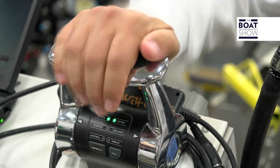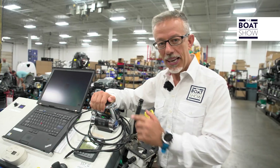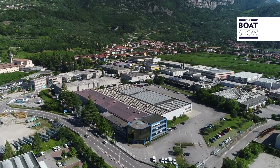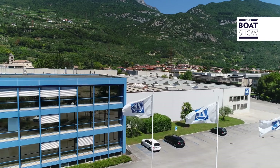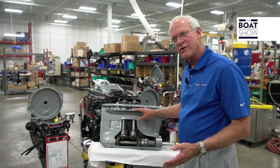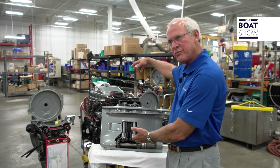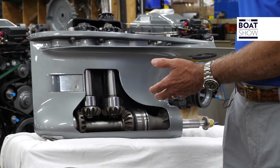They also chose ZF Marine to control the 627 horses. All the electronics for the commands are made at the Arco factory in Italy. The interesting thing about the gear housing is that all of the shifting is done above in the ZF transmission with the wet clutches.